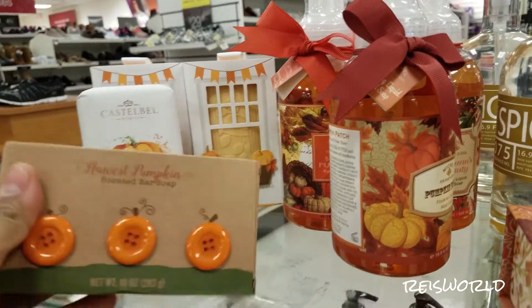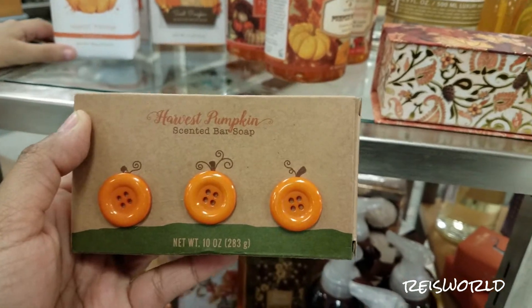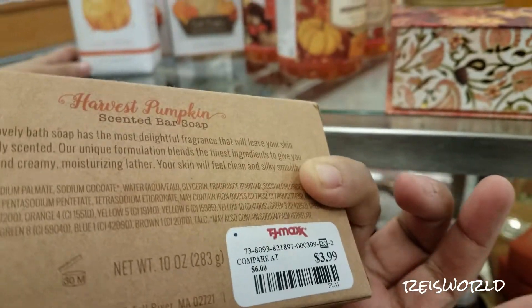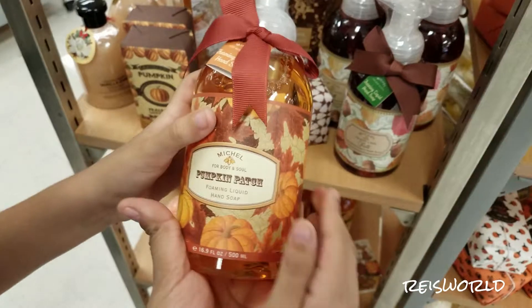Look at this soap — it is Harvest Pumpkin Scented Bar Soap. And look, it has like buttons for pumpkins. $3.99. It smells very cinnamon-y.